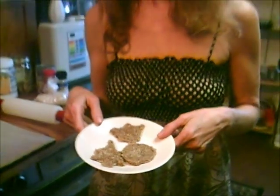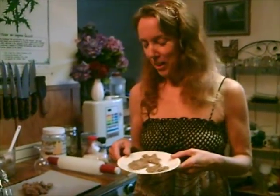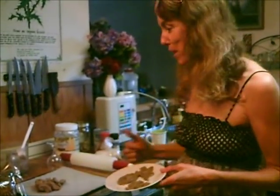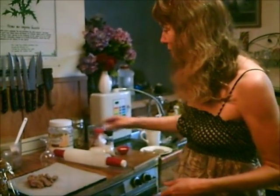Hi, this is Dorothy from TaiChiBoseman.com and from FaveDiets.com. We made raw sugar cookies today. They came out so good that I'm so happy to make another batch for me. And here's how you do it.